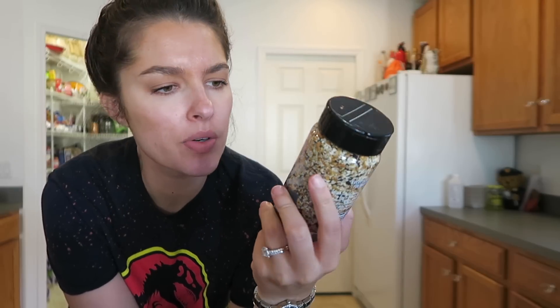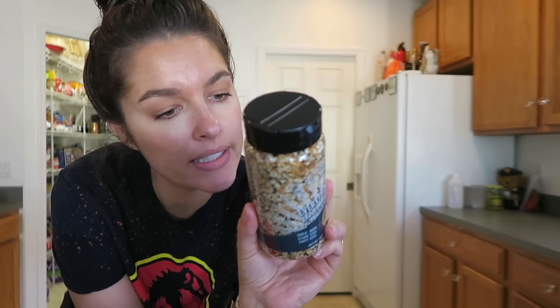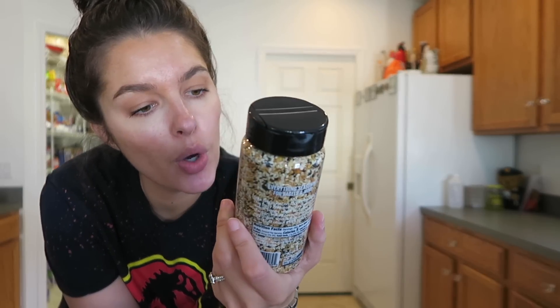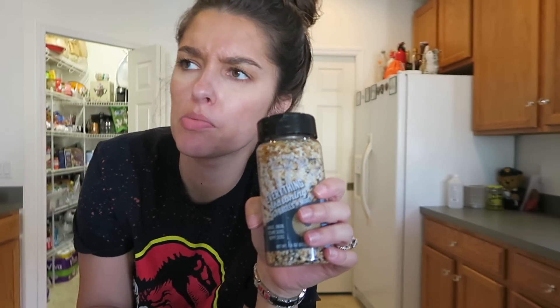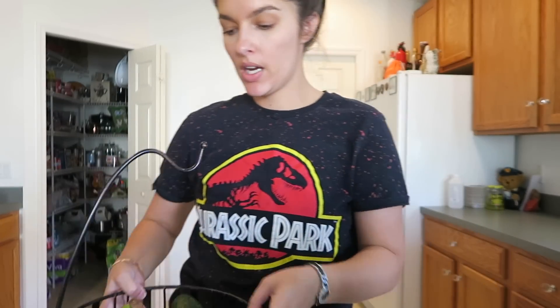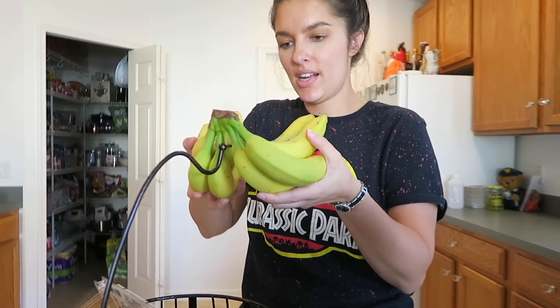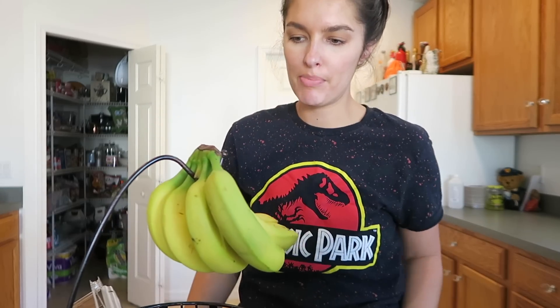I also got everything seasoning for bagels and more — I want to put it on avocado toast. It has sesame seeds, salt, dehydrated garlic, dehydrated onion, black sesame seeds, and poppy seeds. I also got cinnamon sugar. Now I'm putting my bananas, avocados, and cherry tomatoes out. I don't refrigerate my tomatoes — I used to and then somebody said it alters the taste, and I realized it kind of does. I need to wait for the avocados to ripen because they're very green and not ready to eat yet. Hopefully in a few days.